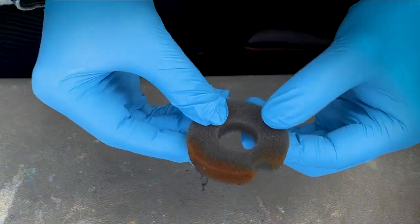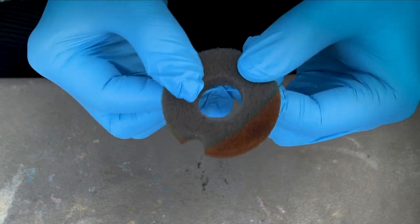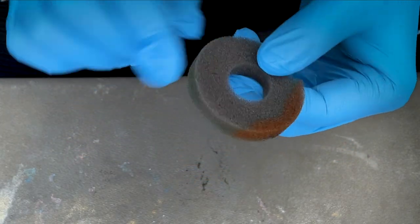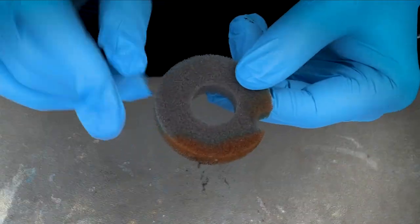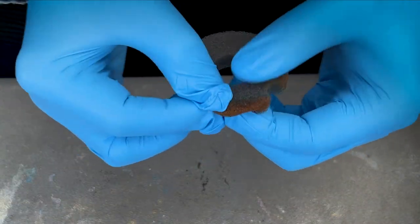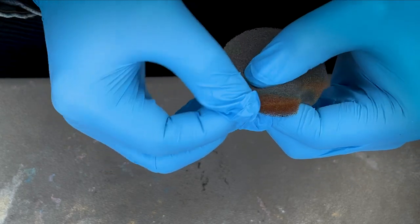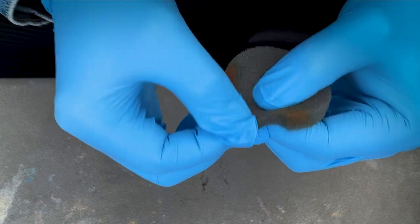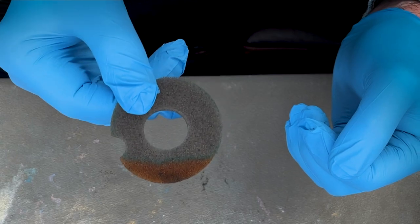The next one is the ResMed AirSense 10 foam. This is the only small piece of foam in their device. The little black bits on it are actually from the other foam, but the actual integrity of this foam is still pretty much the same — it's changed a little bit but it's still quite strong. The foam is quite resilient to the ozone.